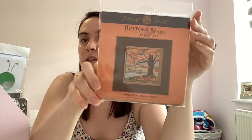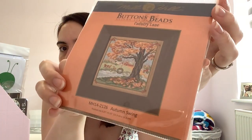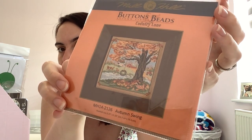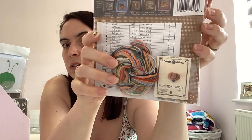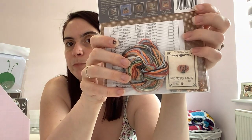This is one I got for my birthday — a Buttons and Beads Mill Hill kit called Autumn Swing. I really like the little scene: the farming atmosphere, the pumpkin, the swing. It comes with all the stuff you need to stitch it — beads, the button, all of the threads, and the perforated paper. Joss Home has a series on her channel where she shows her process stitching a Mill Hill kit from start to finish and they're really interesting — I'll leave a link to her channel down below.